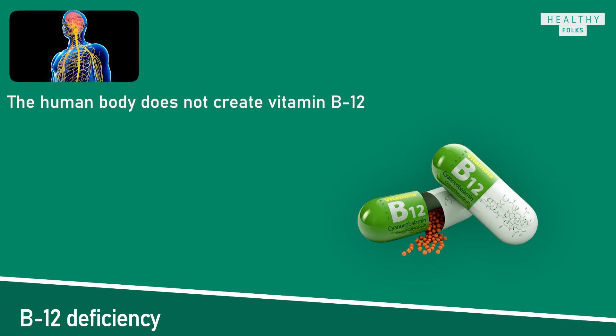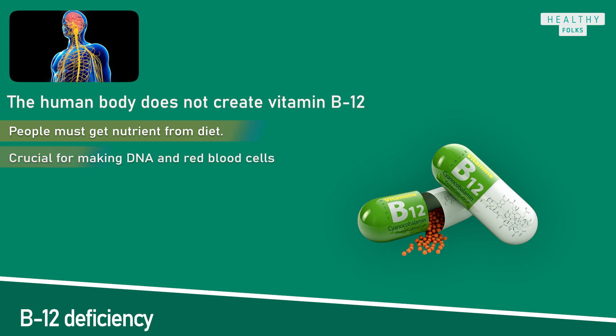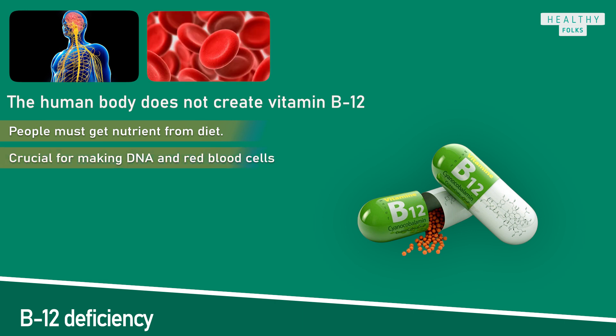The human body does not create vitamin B12, so people must get this nutrient from their diet. It is crucial for making DNA and red blood cells, and it helps support the nervous system. Vitamin B12 plays a vital role in the production of blood cells.